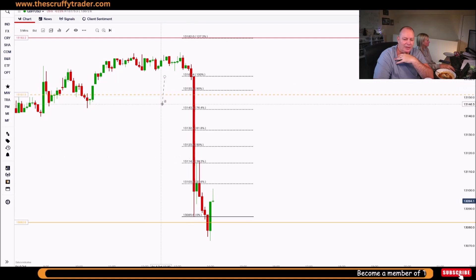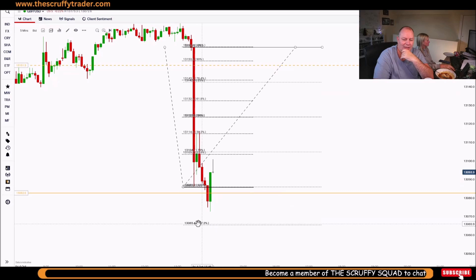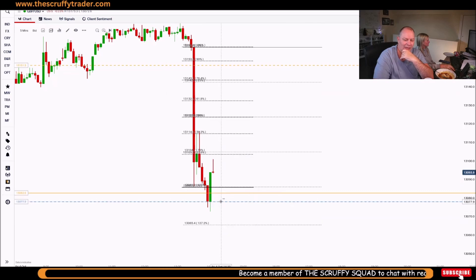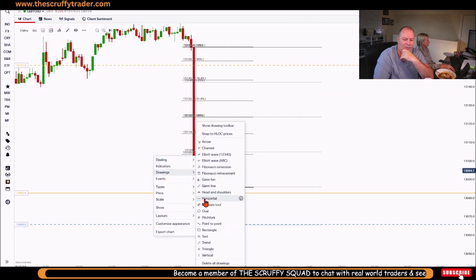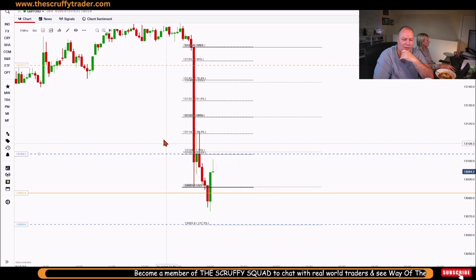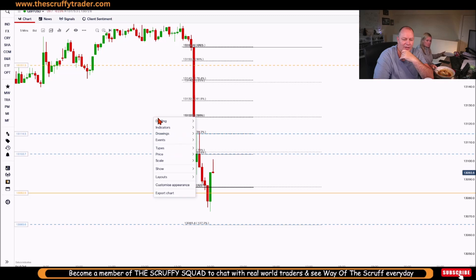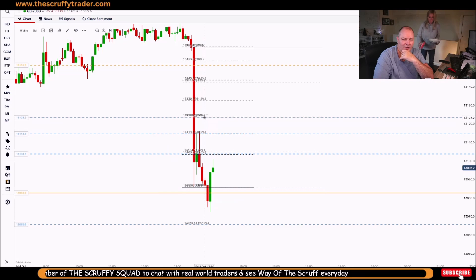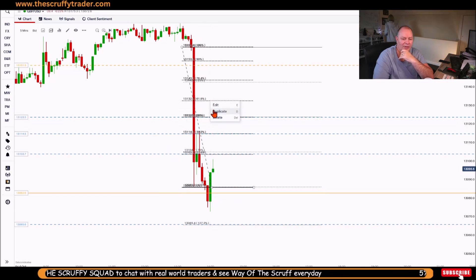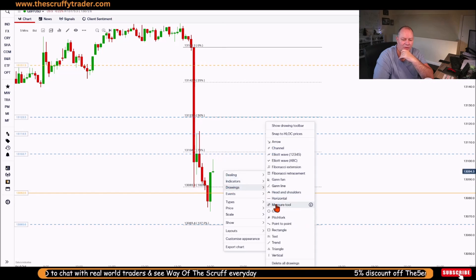Let's have a look at this — we go from there to there with an extension, and there's another level down here. I'm going to drop a couple of levels on: there's the 23, the 38, and the 50. I'll switch these off now and drop that level in where I can see it.